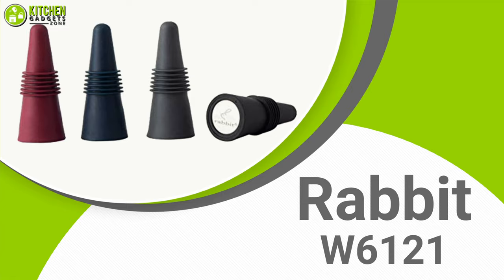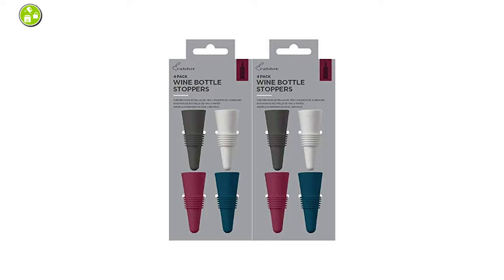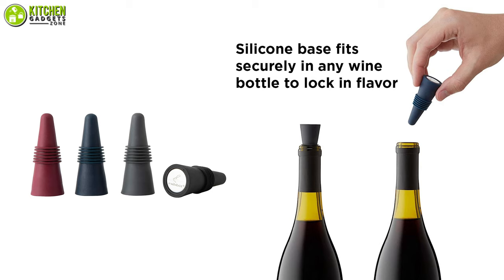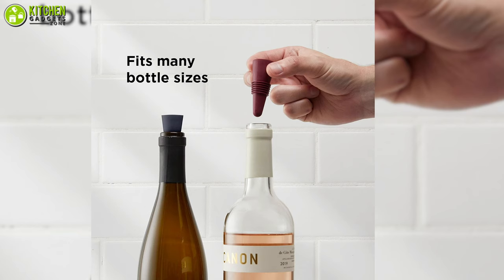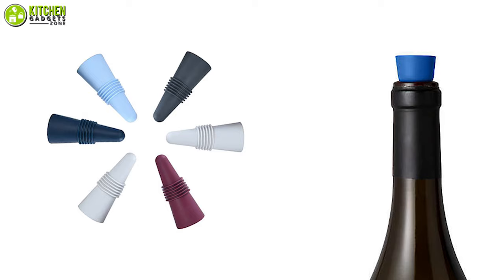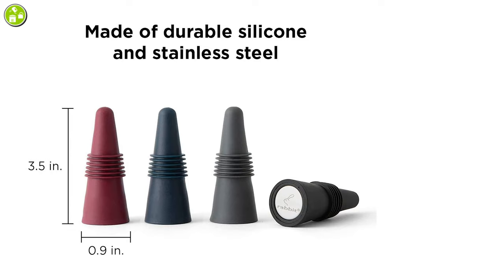If you like using a set of tools rather than individual ones, the Rabbit Wine and Beverage Bottle Stoppers are here with a useful yet simple design. This set features an airtight seal to preserve open bottles of wine, keeping your beverages fresh and tasty. Designed for all types of bottles, these stoppers can be easily inserted and removed with a single pull, and they are dishwasher safe which makes cleaning a breeze.